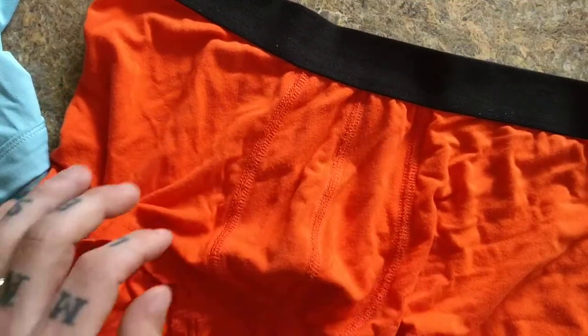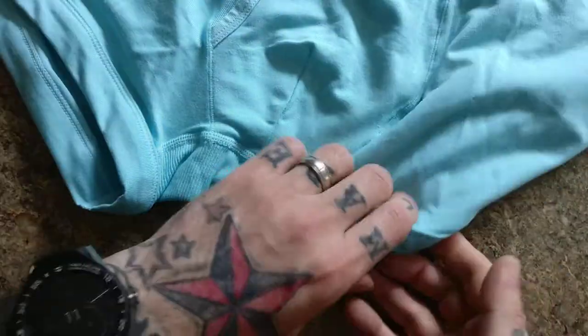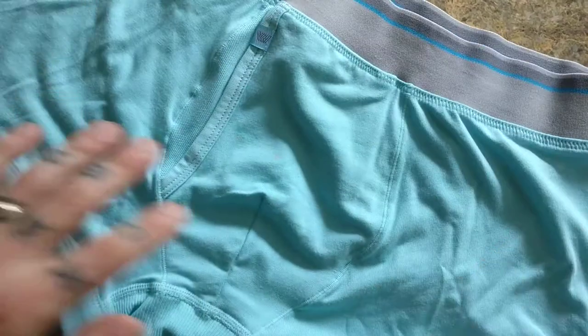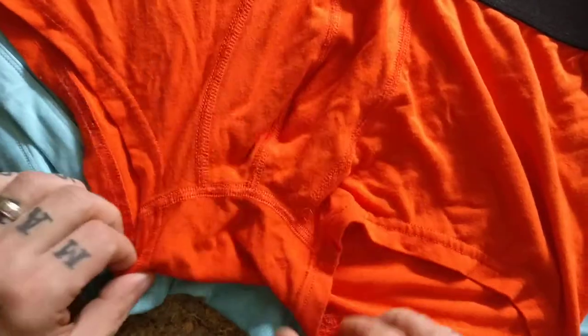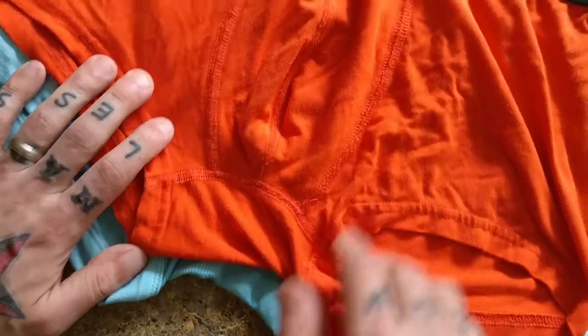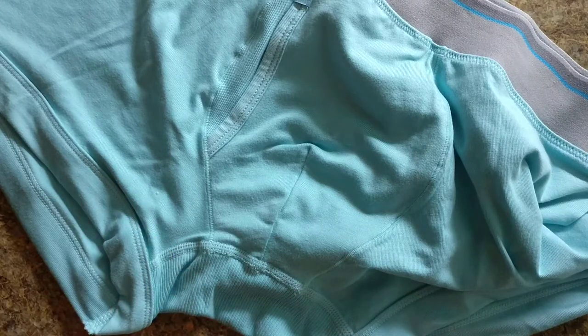MeUndies literally just have a little pouch for your man parts. These are the trunks as well. Let's see if I can get a size comparison. These are no-roll at the top and no-roll down here. Same thing with these — no-roll at the top. They're both size medium, and you can tell there is a difference in size and length. The only thing is, the MeUndies were washed and these ones have not been washed, so they are about the same size.